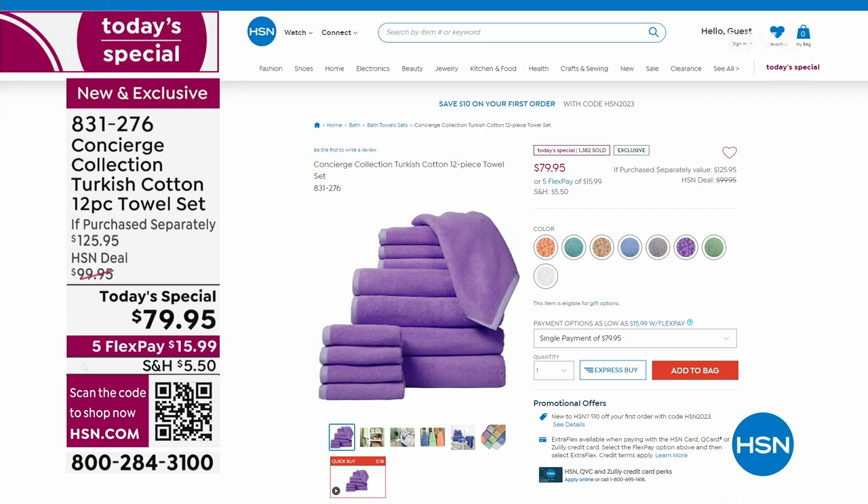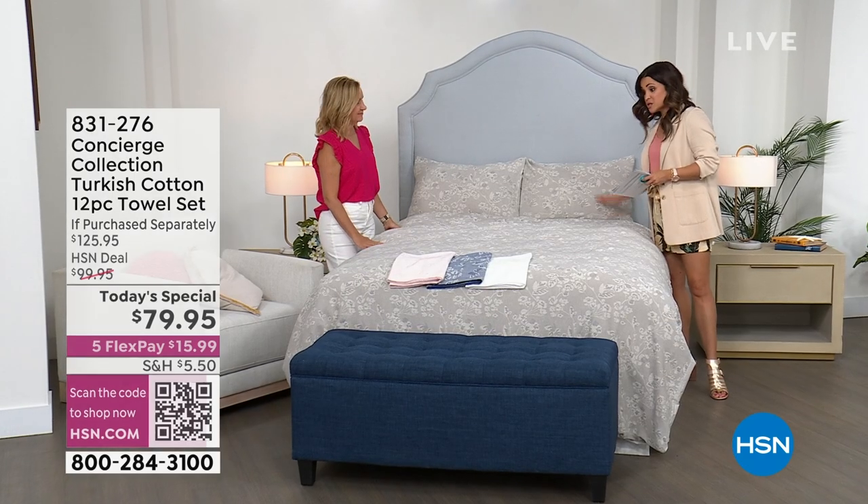We're going to talk about a beautiful brand new duvet cover color — I've never seen anything like this. It's actually a woven jacquard.